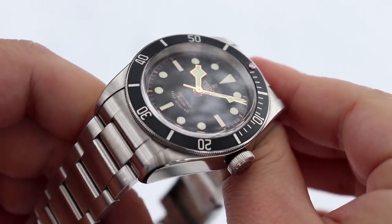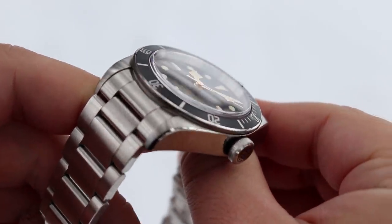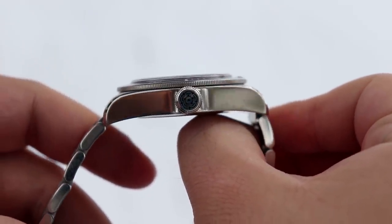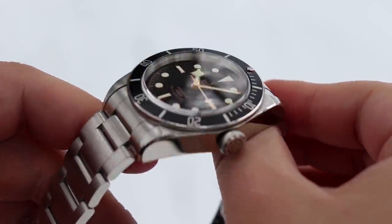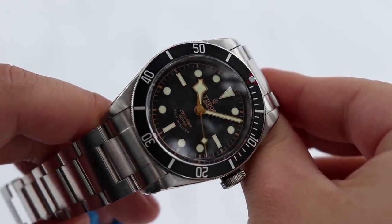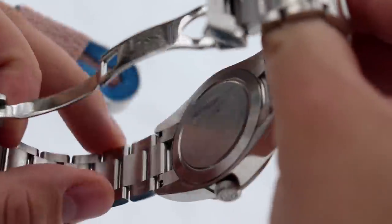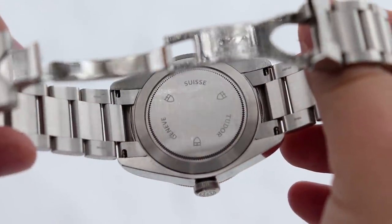Take a look at this beautiful Tudor Black Bay Black ETA version on its oyster style bracelet. This thing was discontinued a few years ago, and it's starting to creep up in price on the secondary market. There are not as many examples out there for sale as there have been in years past.